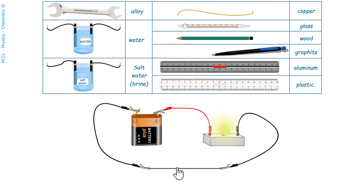Graphite, i.e. pencil lead, conducts electric current. So far, we have seen that among solid materials, metals and graphite are conductors.